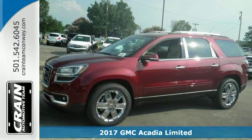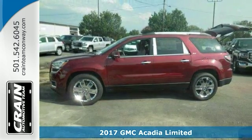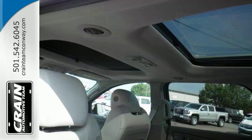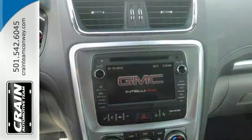Here's a 2017 GMC Acadia Limited. This vehicle offers a dual Skyscape two-panel power sunroof and runs on a six-speed automatic transmission. It has high-intensity discharge headlights, heated mirrors, and a power-adjustable driver seat with memory settings.